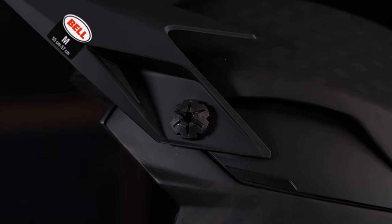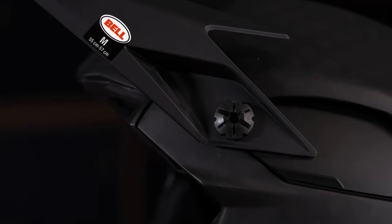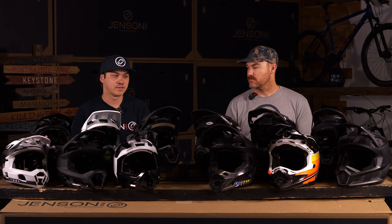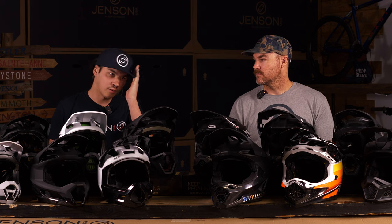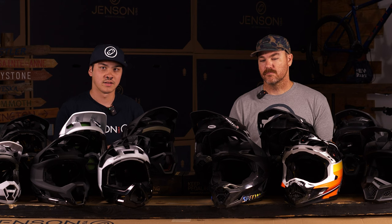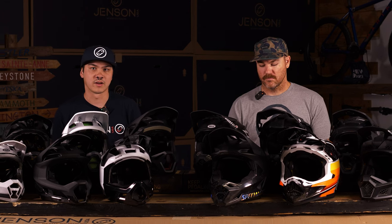Let's talk about breakaway visors. What is the purpose of a breakaway visor for someone that doesn't understand why there's this idea of your visor breaking away on a downhill helmet? Basically, the reason you want your visor to break away when you crash is if you hit your head from the side, you don't want that visor twisting your head around. You want it to break free so you're not putting any extra pressure on your neck or head in the event of a crash.